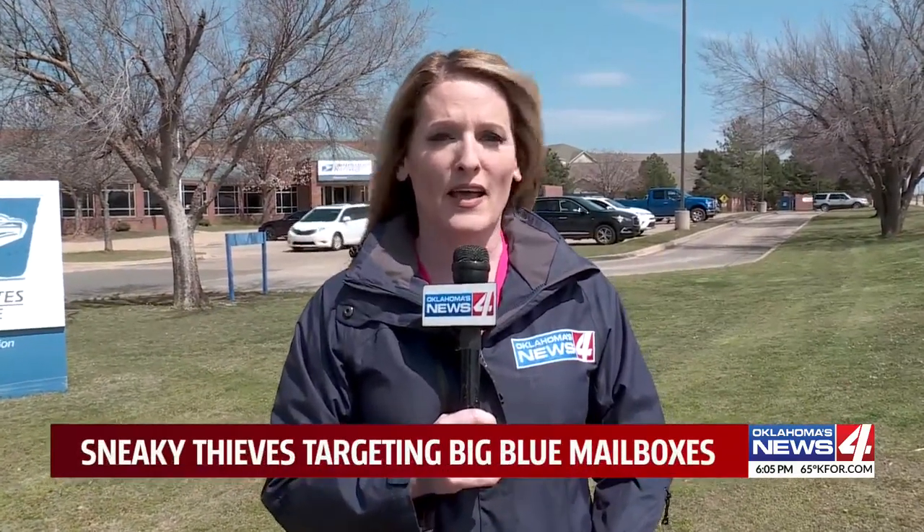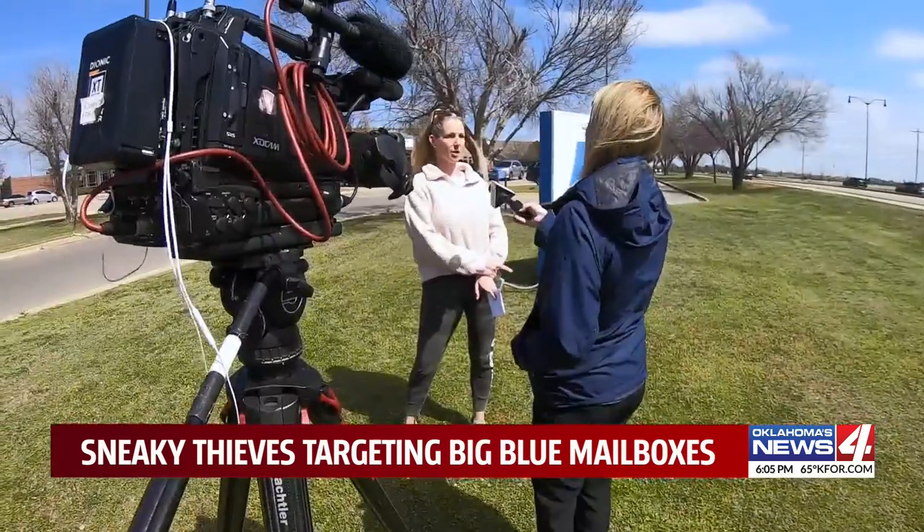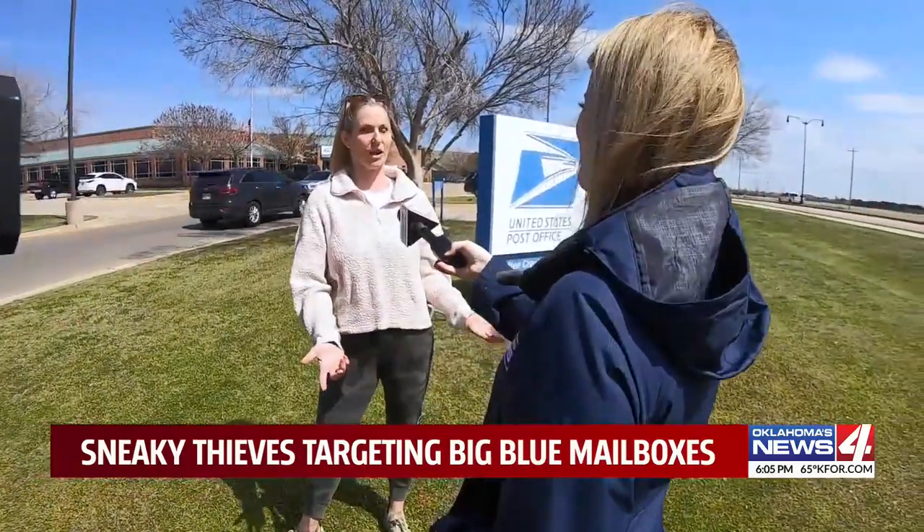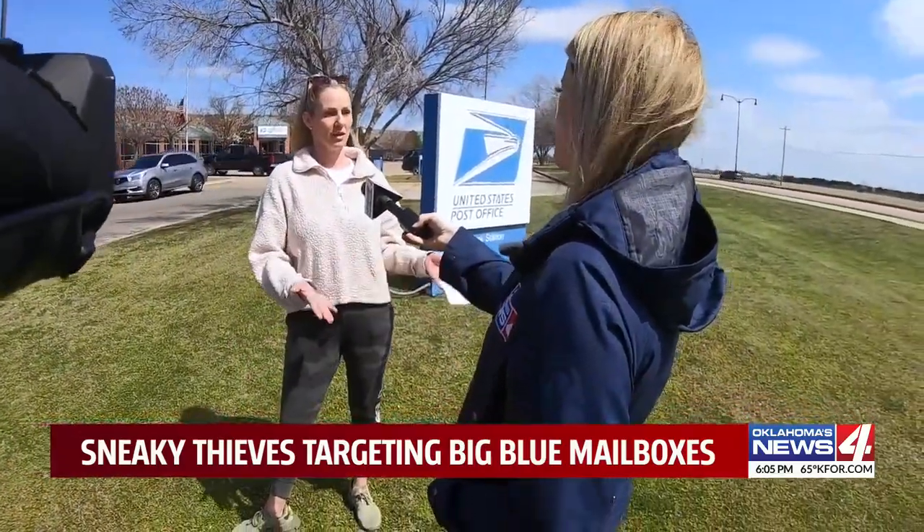Police confirmed to News 4 that thieves have targeted these blue collection boxes outside, and many of the victims don't find out until thousands of dollars are drained from their bank account. Jamie Hilburn says she dropped an envelope in the mail earlier this month with two checks totaling more than $5,000.